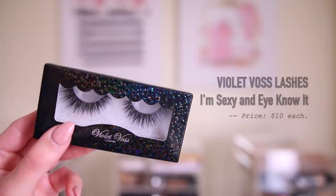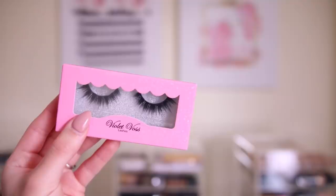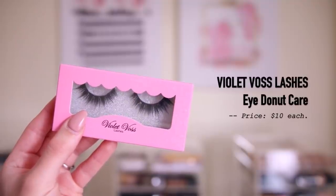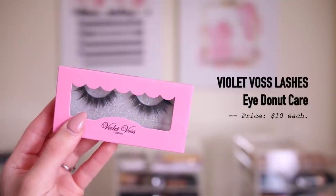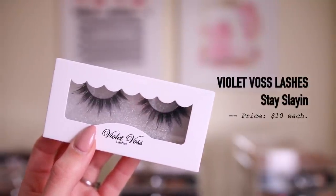Shocker, but my Target actually had Violet Voss, which I was like — did not expect that. So I just got three pairs of lashes because I actually love Violet Voss lashes. Of course they're all up my alley — like my perfect style. They're dramatic but not too dramatic, so they don't take away from your makeup look and they don't look too overpowering on your eyes. These are faux mink lashes. I've tried all of these styles before, but I was really excited to see them at Target because it's so much more convenient than having to order lashes online.